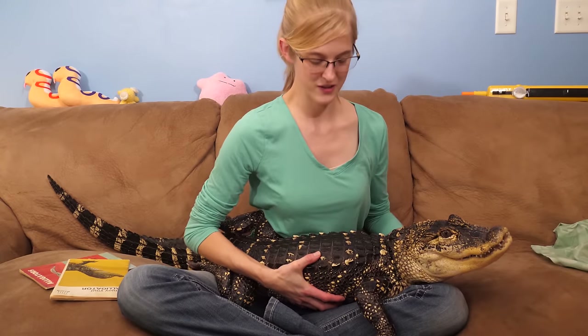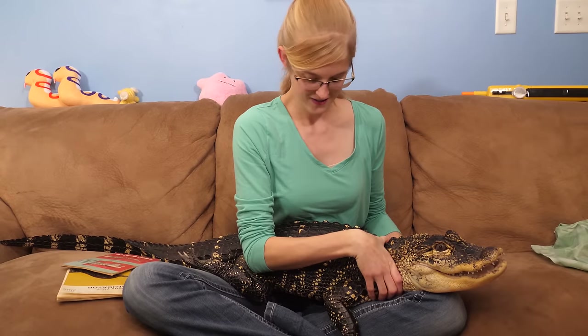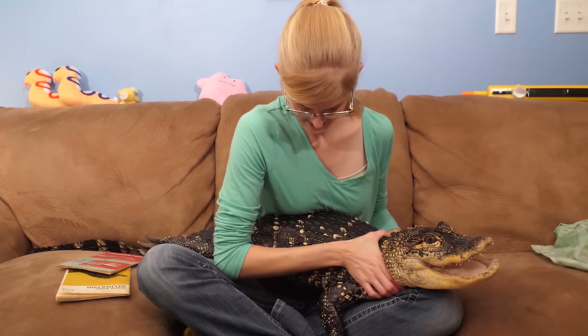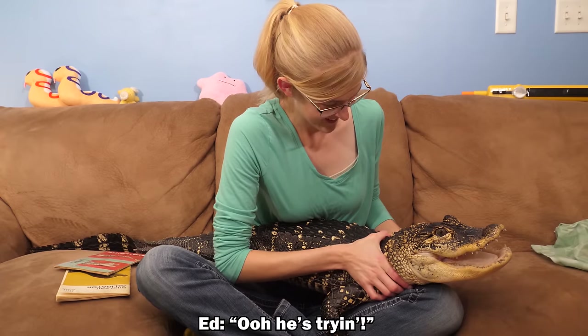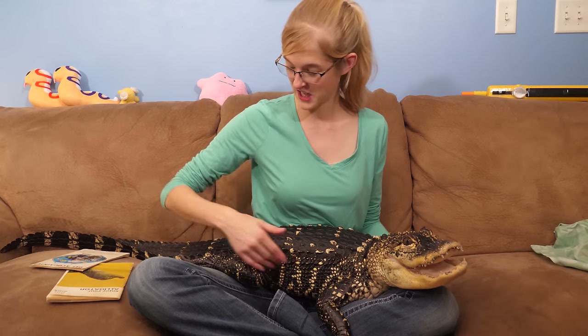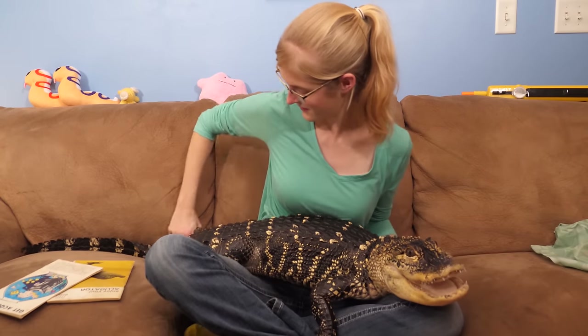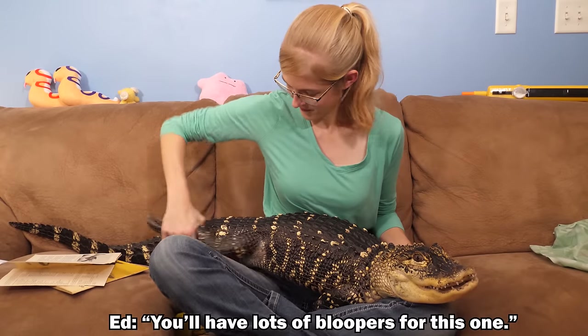With Rex being as squirmy as she was throughout this entire video, we're going to call it there. Thanks again everybody, and we'll see you next time. Rex, stop kicking! She just wants to be done. She's slowly trying to sneak away — I can feel when your body tenses up, Rex. You'll have lots of bloopers for this one.